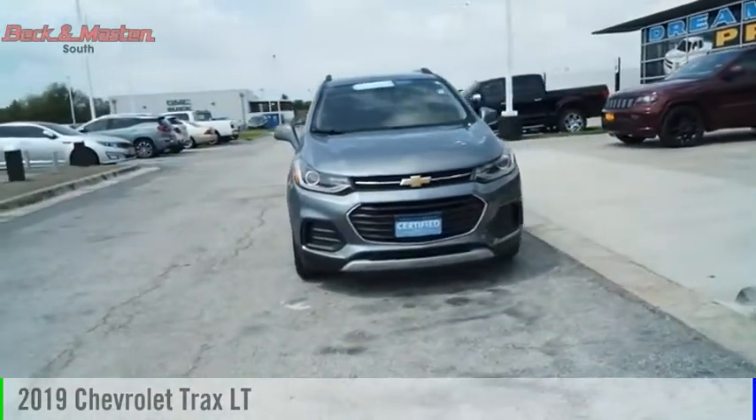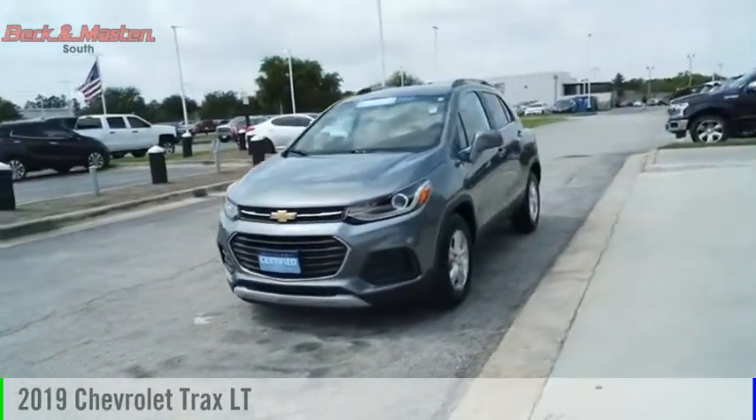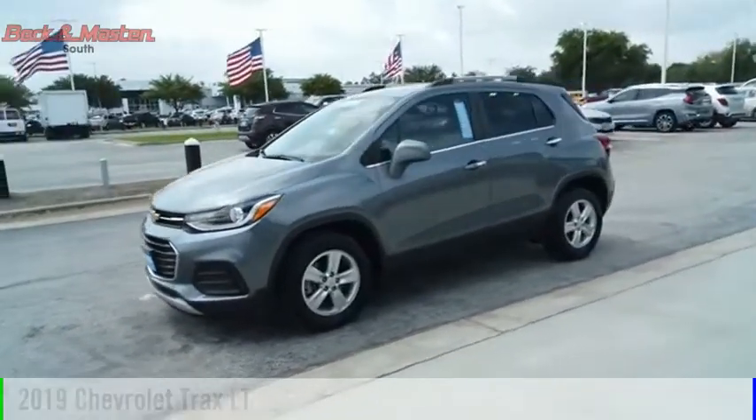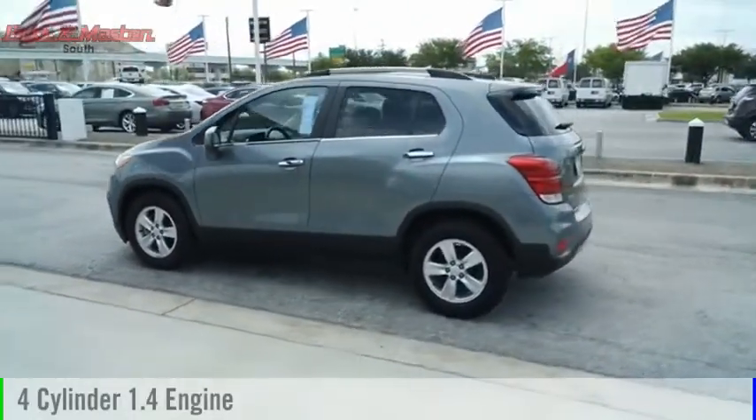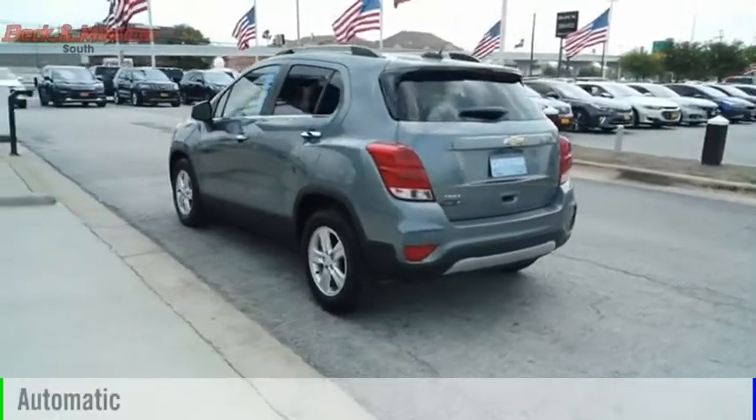Come test drive the 2019 Chevrolet Trax. This vehicle is powered by a front-wheel drive, four-cylinder, 1.4-liter engine, and comes with an automatic transmission.